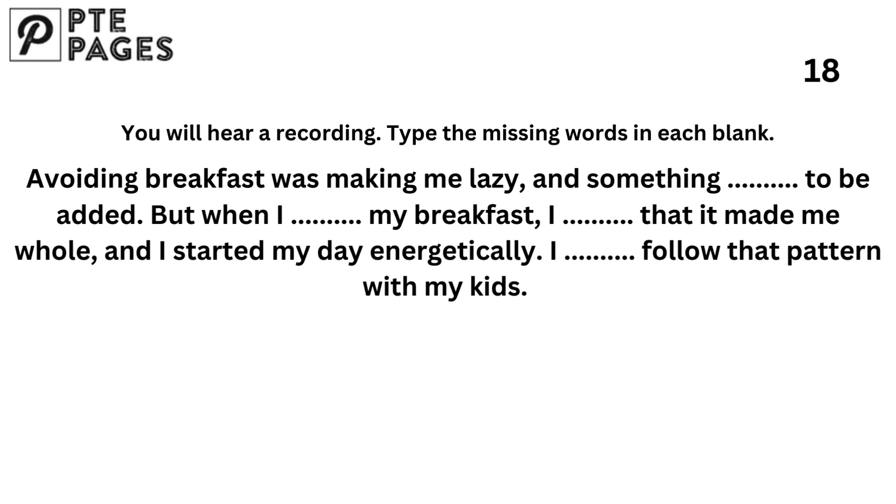Avoiding breakfast was making me lazy and something needed to be added, but when I started having breakfast, I felt that it made me whole and I started my day energetically. I also follow that pattern with my kids.